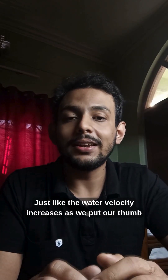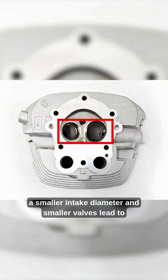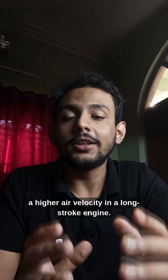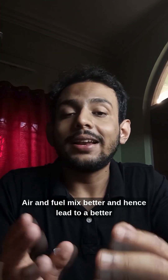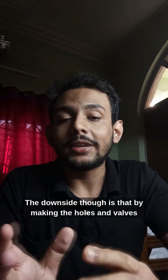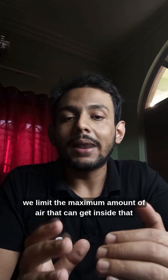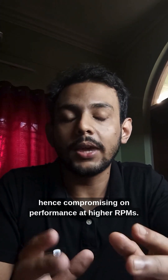Just like water velocity increases as we put our thumb on the opening of a hose, a smaller intake diameter and smaller valves lead to higher air velocity in a long stroke engine. The benefit is that air and fuel mix better, leading to better combustion. The downside is that by making the holes and valves smaller, we limit the maximum amount of air that can get inside the engine, hence compromising on performance at higher RPMs.